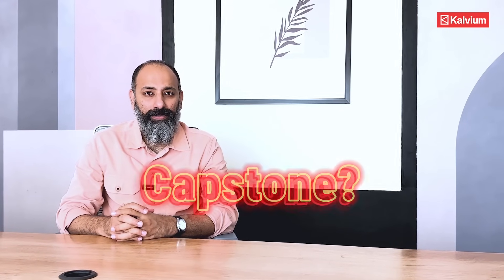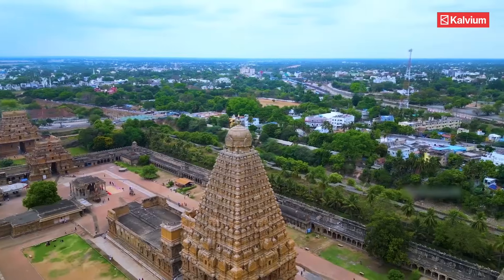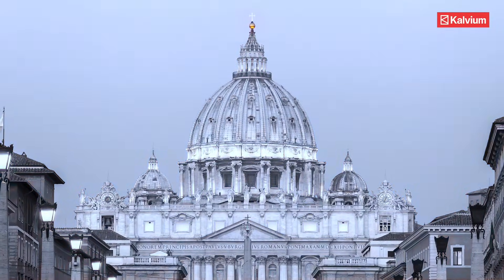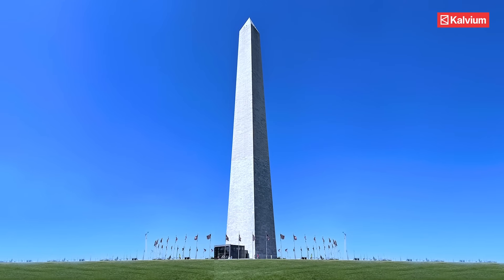If you wonder what a capstone is, well, this is a capstone. In simple terms, a capstone is the stone placed on a wall or a structure that symbolizes completion or a crowning achievement.